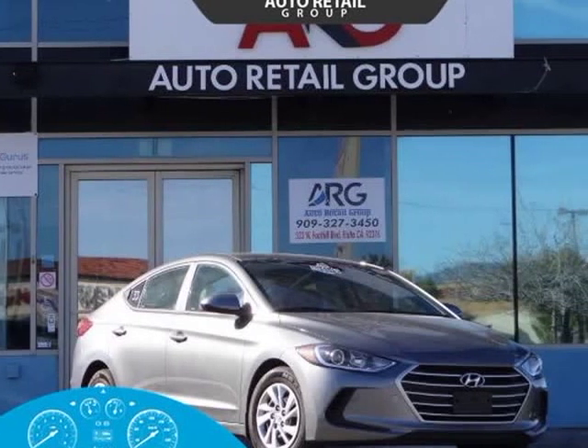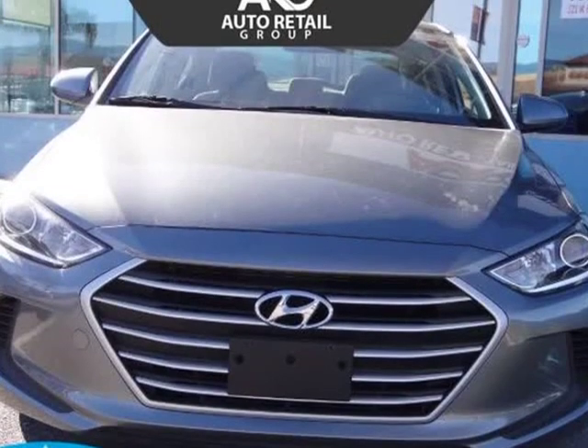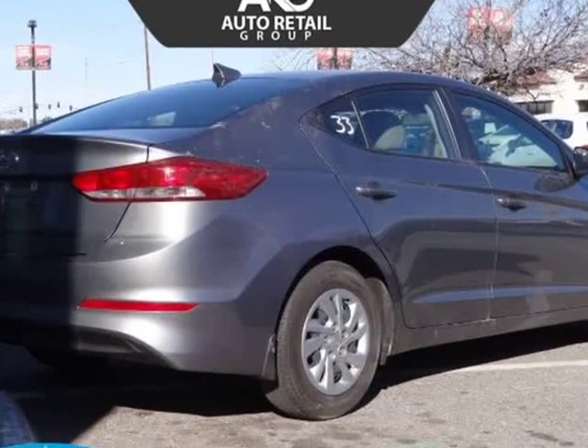This 2017 Hyundai Elantra is brought to you by Auto Retail Group. Reward yourself with our one-owner 2017 Hyundai Elantra SE sedan presented in galactic gray.